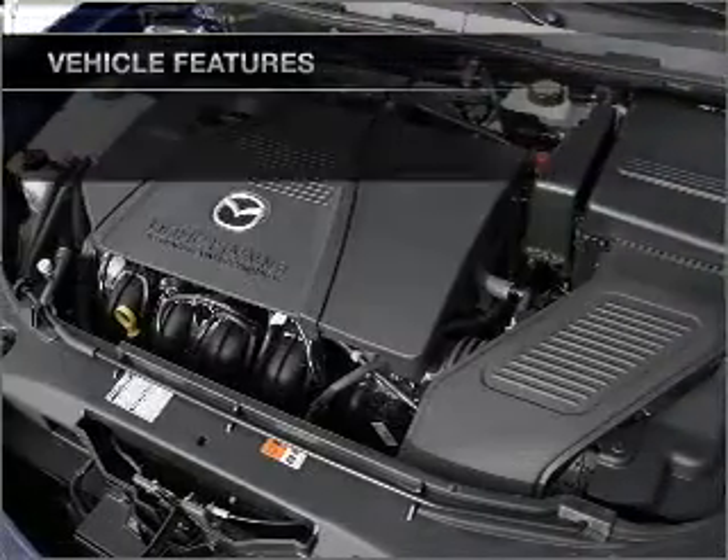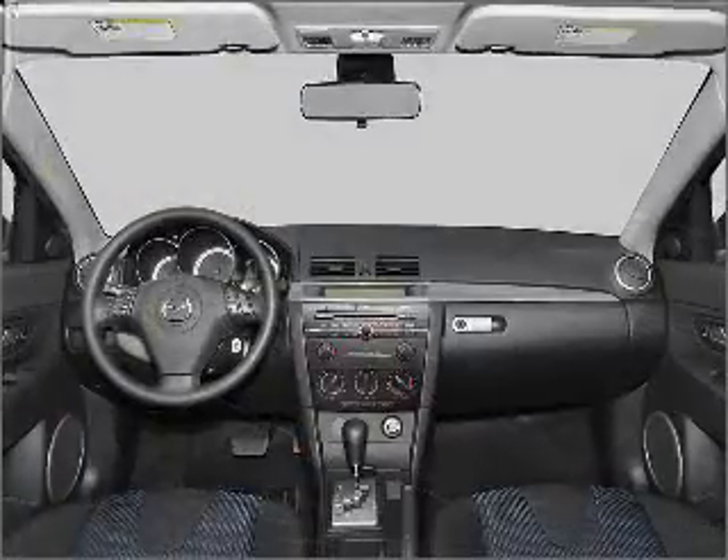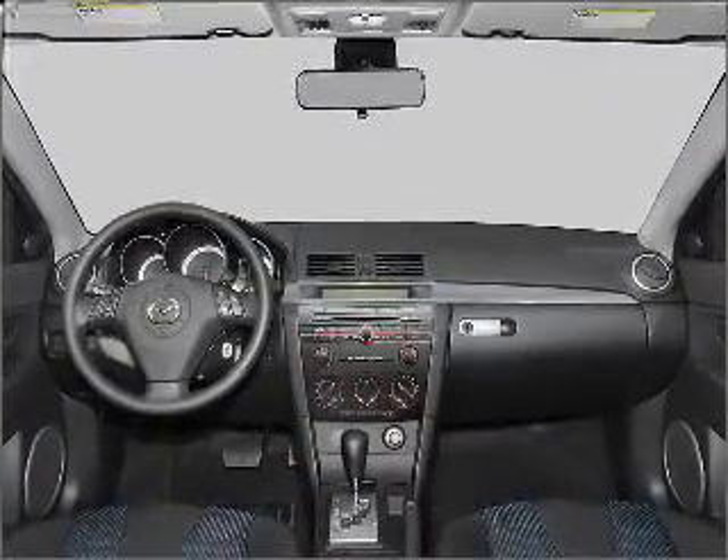Air conditioning, power steering, an alarm system, an AM-FM stereo with a CD player, and an adjustable tilt steering wheel.